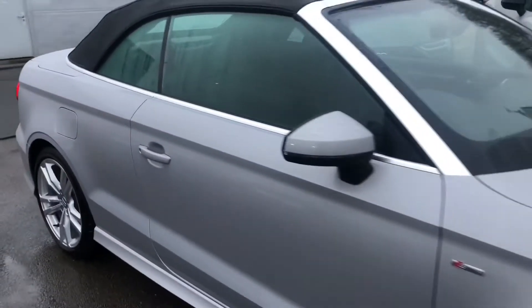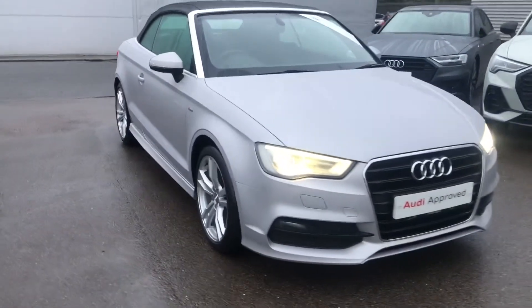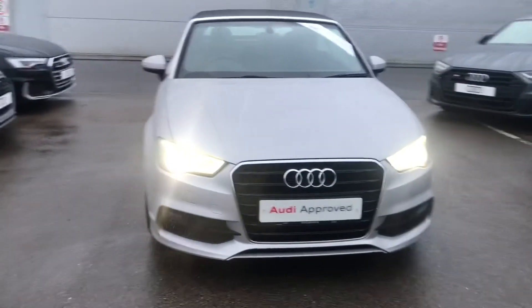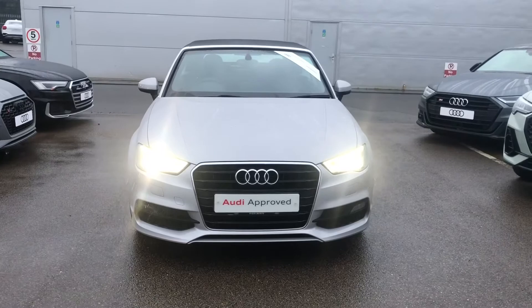So if you would like any more information on this Audi A3 cab, please contact us here at Crew Audi on 01270 864091 and one of our team will be happy to help. Thank you for watching.